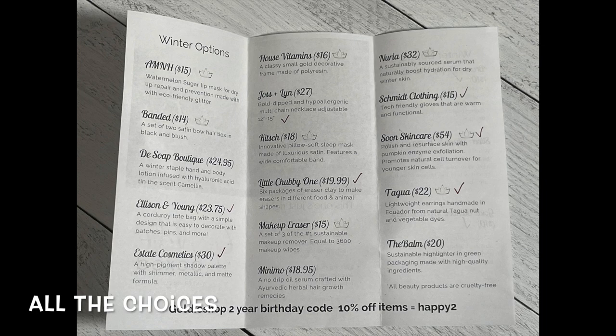That's it for my Goldie Box items! As a recap: a corduroy bag, makeup palette, gloves, purple dangly earrings, two stickers, a gold necklace, smiley face scarf, three kitchen towels, pumpkin enzyme mask, and a make-your-own erasers pack. Total value: $225.49 — pretty good. At the gold tier level of $59.99, that's in line with other boxes like Bombay and Cedar. Let me know your favorite item in the comments, give me a thumbs up, hit subscribe, and I'll be back soon. Bye everyone!